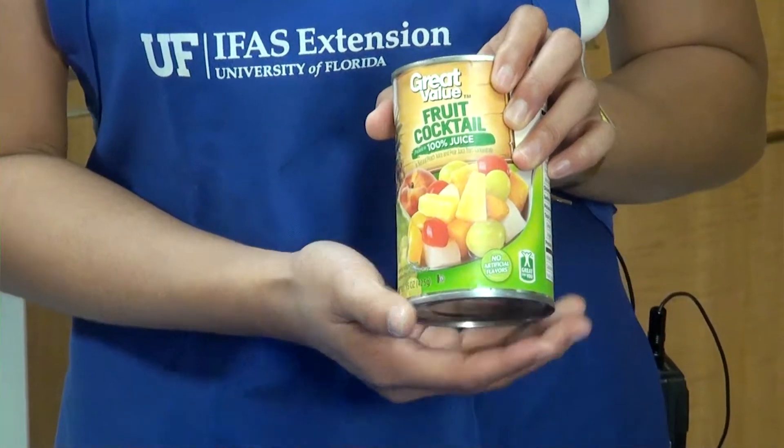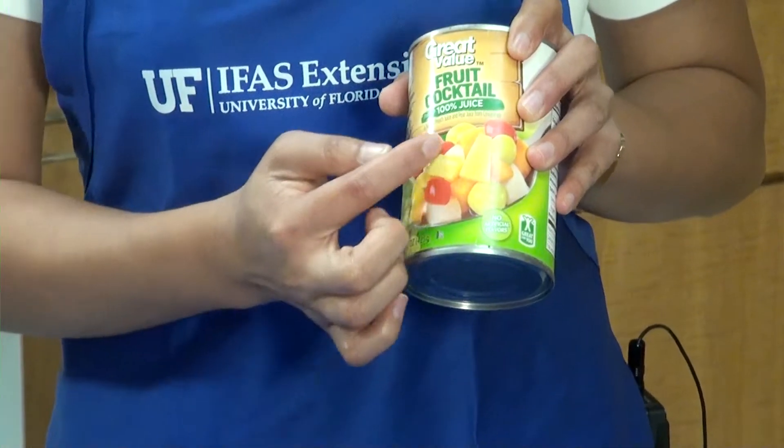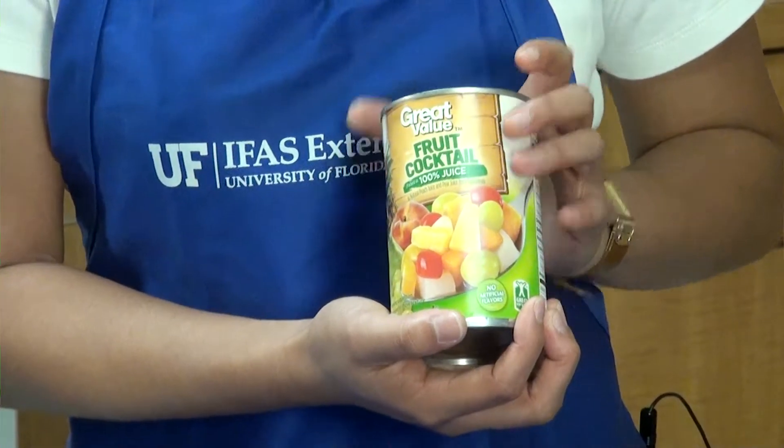For your vegetables, it could be the same thing — whether it's broccoli, tomatoes, or carrots, you want to consume a rainbow of colors, and we have different things here today to show you.